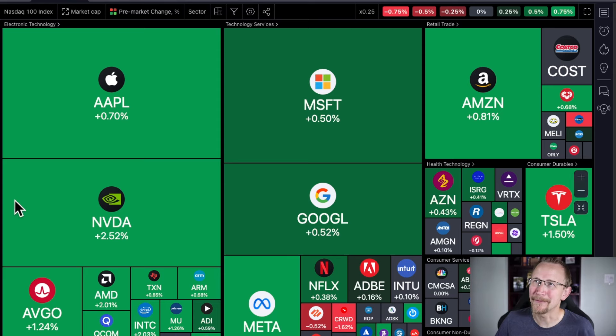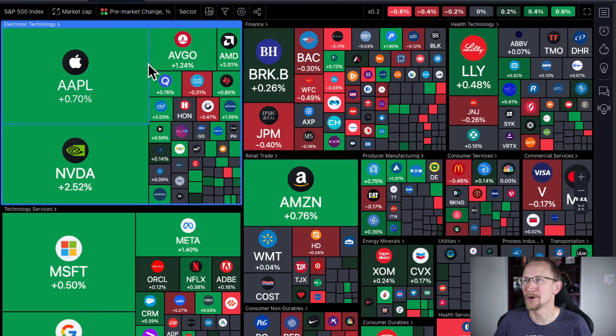So take a look at this — this is the heat map for the pre-market for the NASDAQ 100. We see a lot of recovery where yesterday we had a ton of red. We expected to bounce, and so far we're getting that bounce. We'll take a look at the Qs in just a moment.